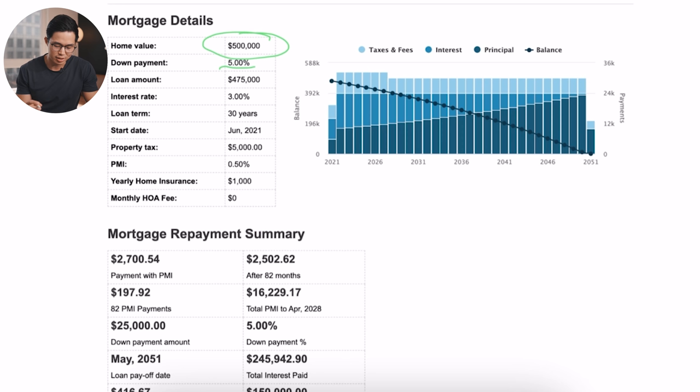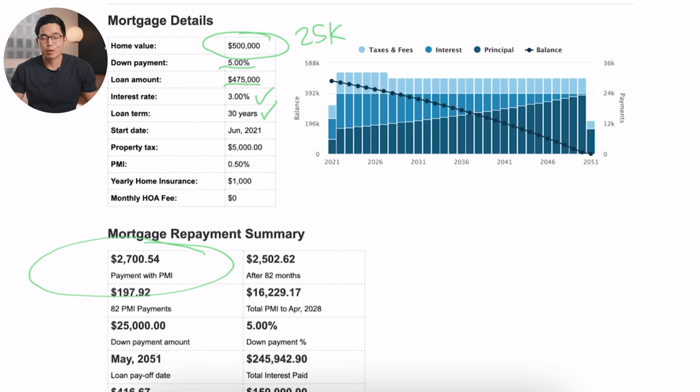The best deals involve some blend of creativity and potential revenue, and each area and property is going to be different — what works in one city might not work in another, partly due to permit laws and rental rates. Let's go through a sample deal. Let's say you buy a home for $500,000 and put a down payment of 5%, meaning you're getting a loan for $475,000 and putting $25K down, with an interest rate of 3% and a 30-year loan term. Your monthly mortgage payment comes out to around $2,700 per month. Best case scenario, let's say this $500,000 property is a fourplex, and you can rent out some of the units.